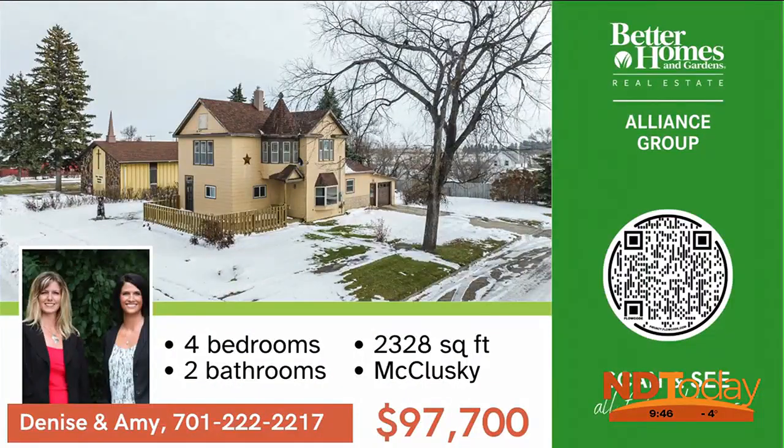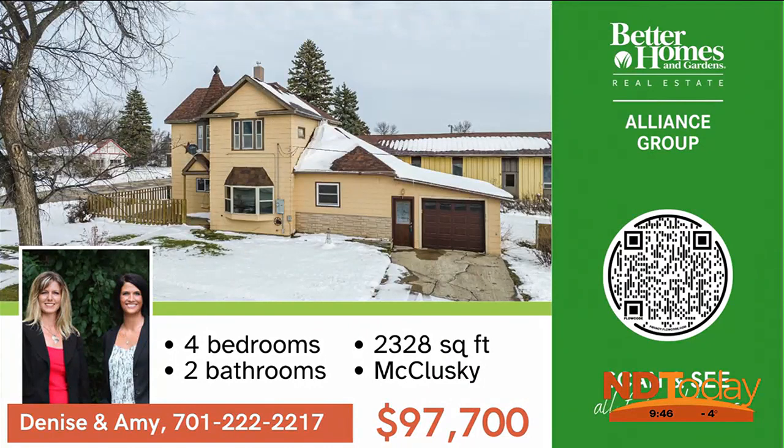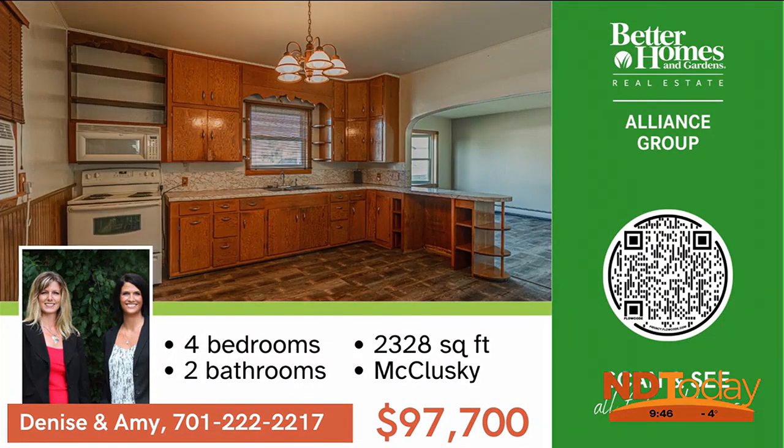Move in and enjoy this updated classic four-bedroom, two-bath home and enjoy small town living in McClusky, just an hour from Bismarck. Call Denise or Amy to schedule a showing today.